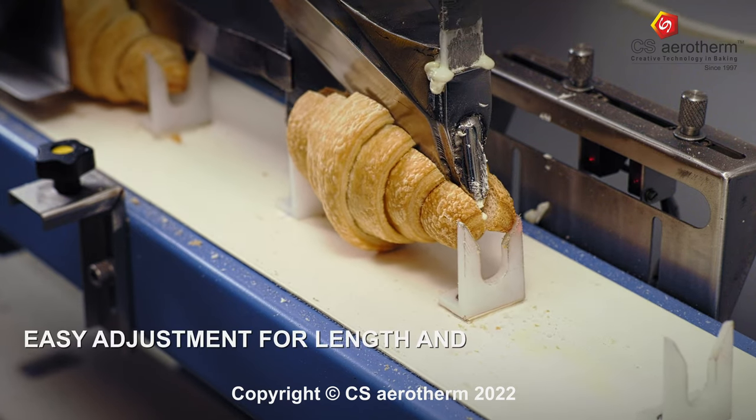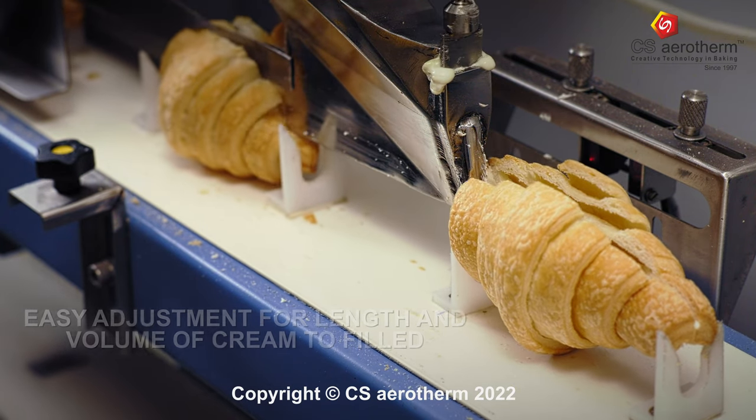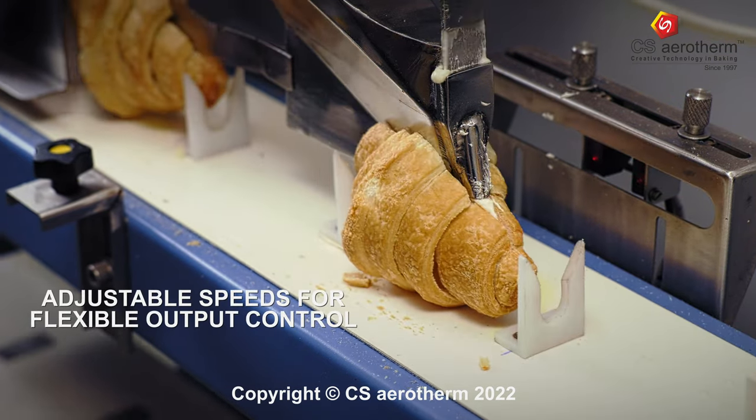It then uniformly fills either cream, jam, or any other jelly filling throughout, right till the last bite. Give your customers a fine gourmet experience with this state-of-the-art machine.